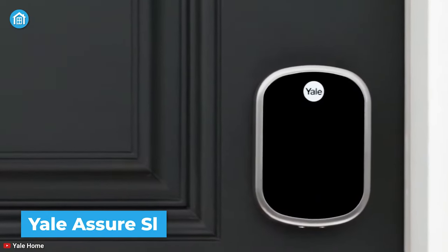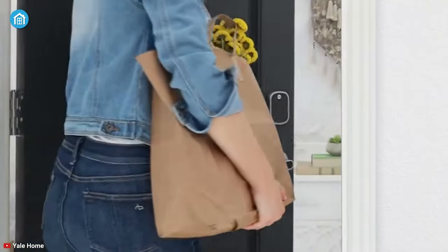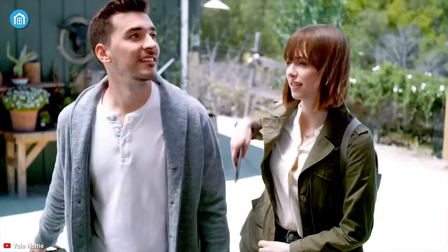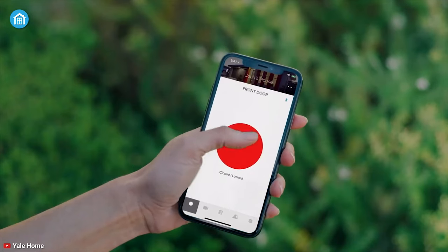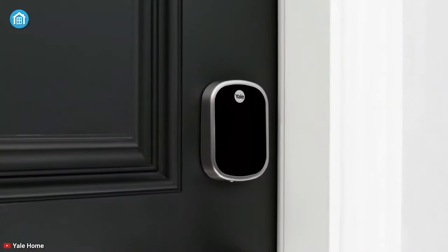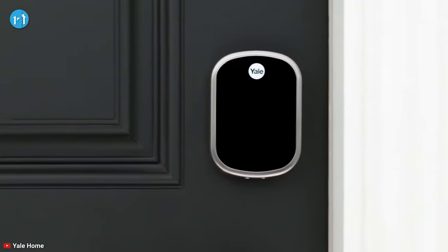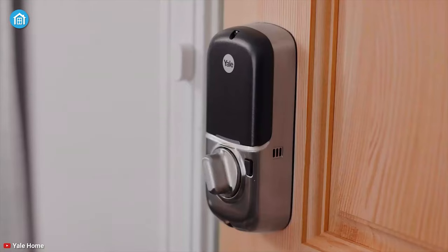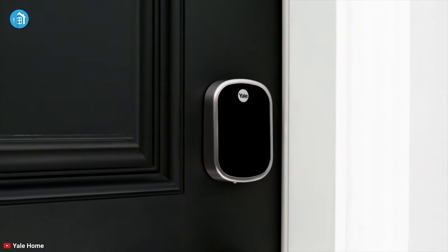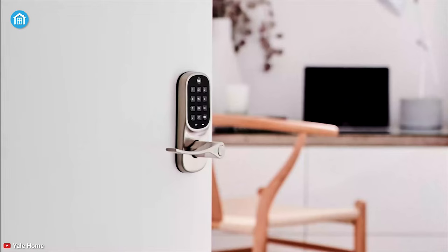Assisting the deadbolt category is the Yale Assure SL, a touch-compatible smart door lock that comes with a matching passage handle set with lever interior. It features a responsive backlit touchscreen keypad to unlock the door without the hassle of searching for keys. Using the Yale Access app or the HomeKit app, you can lock, unlock, share access, and receive notifications from anywhere. You can also lock and check lock status by just asking a voice assistant without leaving your comfort zone. For hands-free unlocking, it auto-locks and unlocks as you get home — so you never have to worry about whether the door is locked. For those who like the idea of going entirely keyless, the Yale Assure Lock SL is an ideal choice.